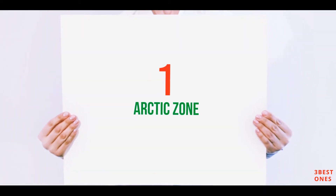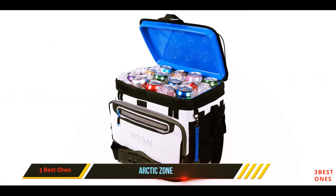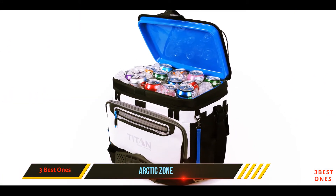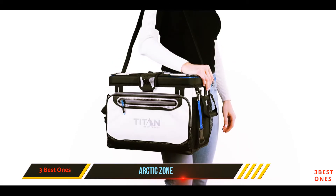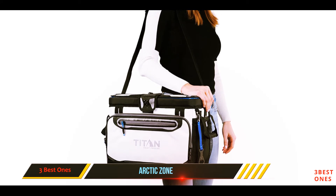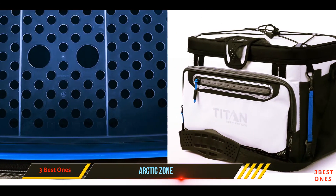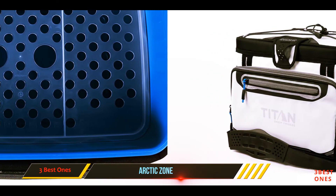And number 1 on this list: the Arctic Zone. The meaning of the phrase 'deep freeze' should be taken literally here, as this cooler can maintain ice for three days. This is due to its high-performance insulation that prevents UV rays from penetrating inside, and the base features a triple-layer cold block that provides ultimate heat protection.